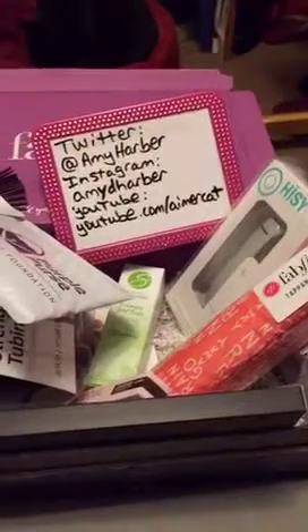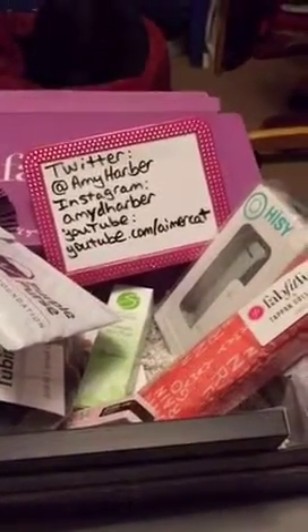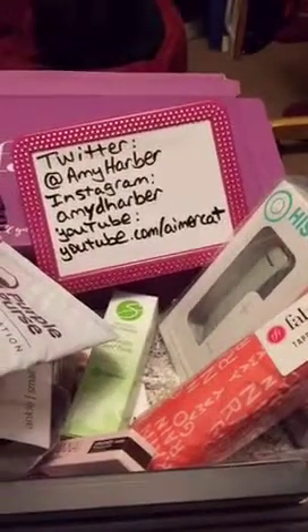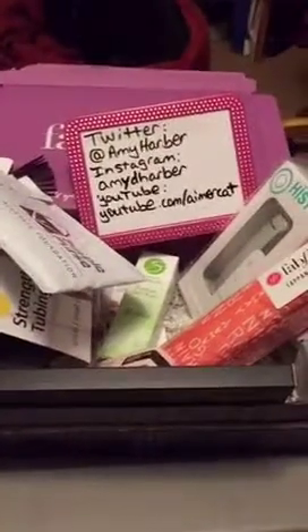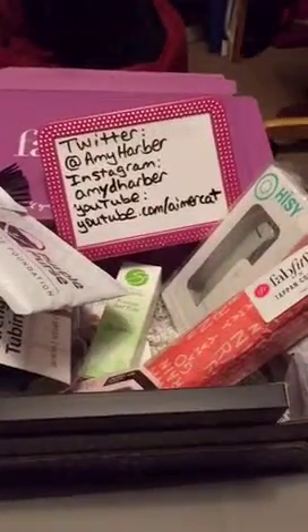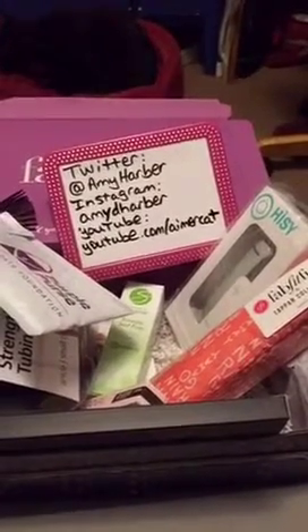Hello and welcome to this episode of Tomboy Beauty. I'm your host Amy Harbour. You can catch the re-air of this on my YouTube at youtube/abercat. You can see the photo of the FabFitFun box on my Instagram, and if you have any questions I don't get to during the broadcast you can always tweet them to me at amyharbour.